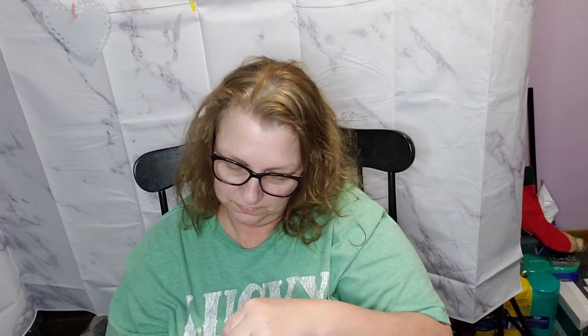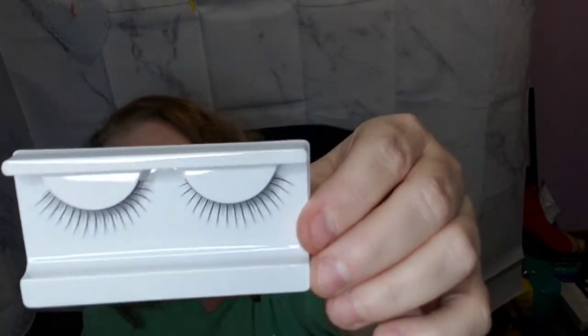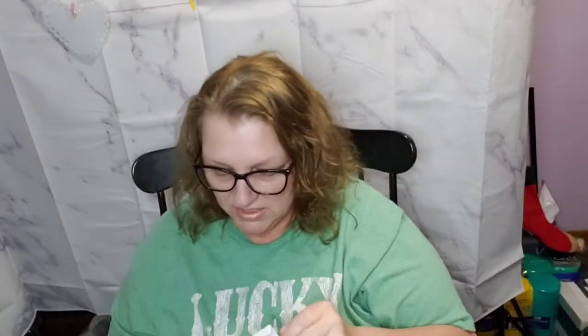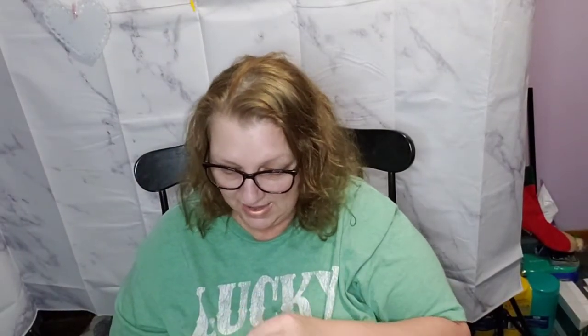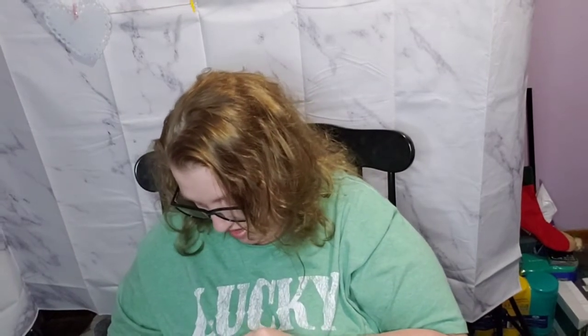Then these ones are called 'Date Night' and they have a rose on the box. I think I like these ones the best — I think they look the most natural. That is it for the eyelashes.